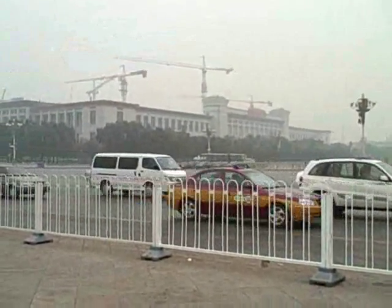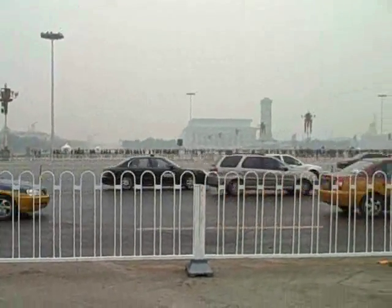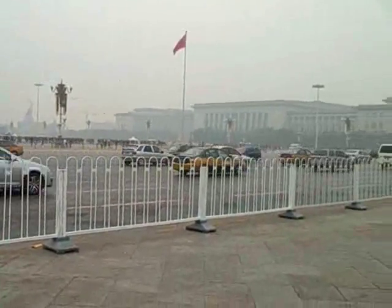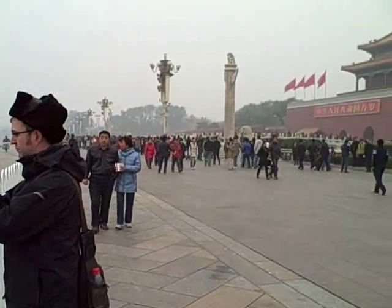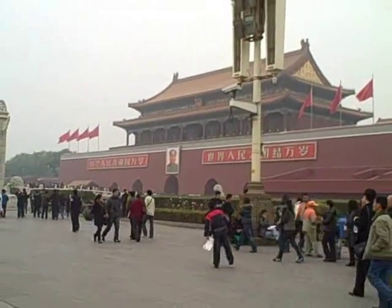This is Tiananmen Square. You can see it's pretty polluted, unfortunately. But the traffic runs this way — it's enormous. And then eventually, all the way around, you can see the Forbidden City area that we just came from.